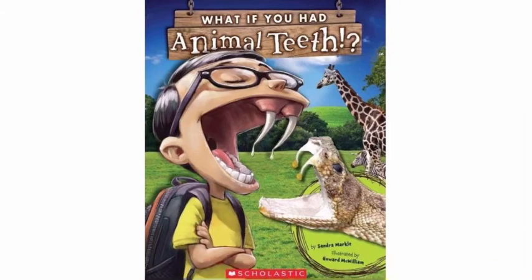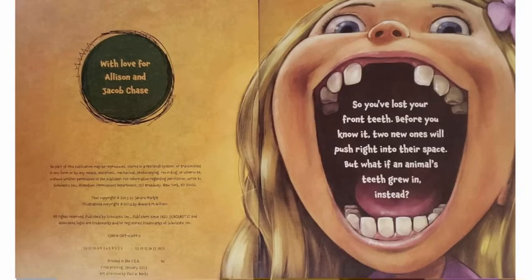What If You Had Animal Teeth? Written by Sandra Markle. So, you've lost your front teeth. Before you know it, two new ones will push right into their space. But what if an animal's teeth grew in instead?